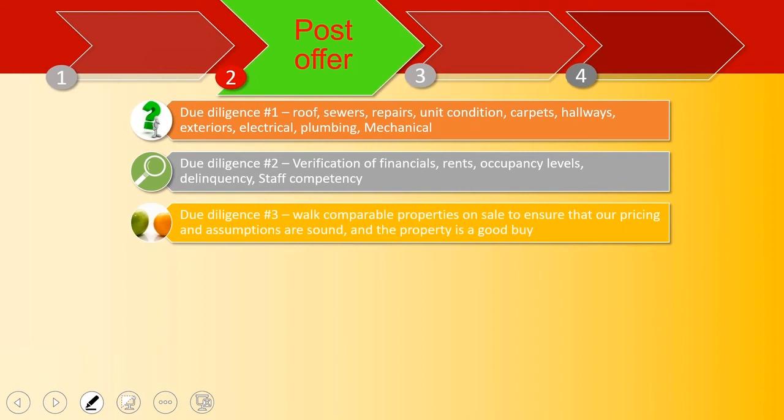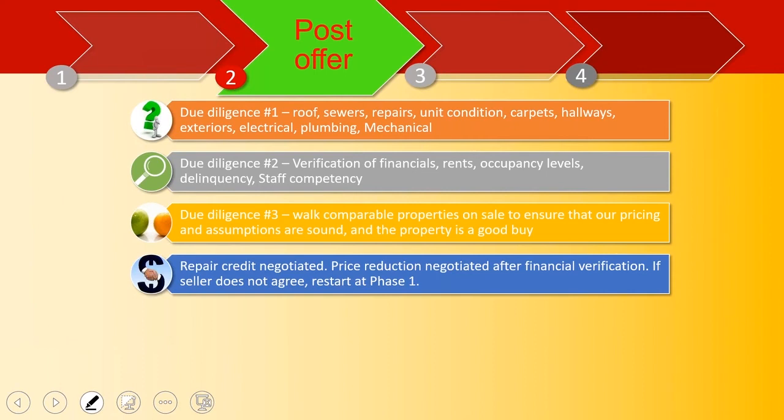Due diligence part three is walking comps again — but these are immediate comps. Now you know where the property is, so you walk every apartment complex in a 300–400 yard radius to determine what's happening. One technique is to walk into a comp and say you're looking to rent at Windsor. They might say, 'Don't rent at Windsor — that place is horrible, they've got this problem, that problem, violent tenants.' You start to hear stories about the property you're looking to buy by talking to people around it. Walking comps is a very important part of the due diligence process.